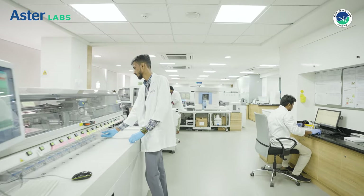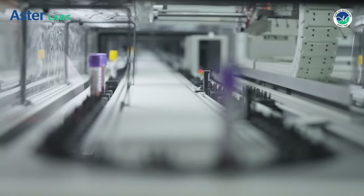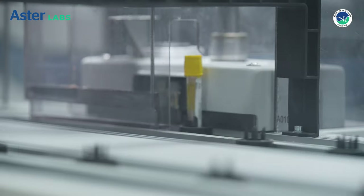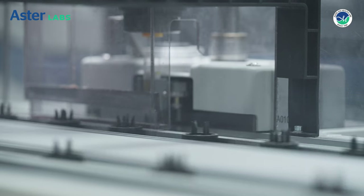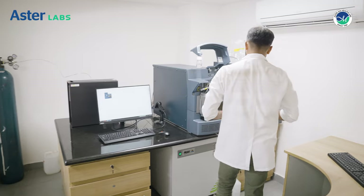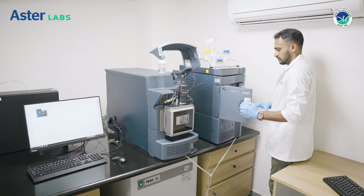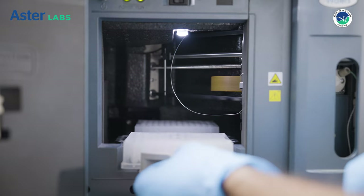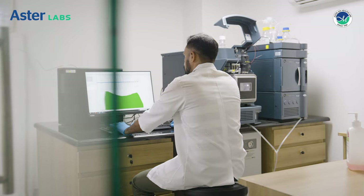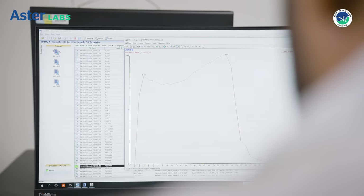Our fully automated clinical biochemistry lab is equipped to achieve and maintain high levels of accuracy and proficiency with minimal human intervention. Therapeutic drug monitoring is a clinical specialty aimed at improving patient care. LC-MS is a gold standard technology to estimate the concentration of therapeutic drugs, given its inherent specificity and sensitivity over other methods available.